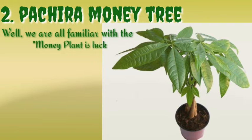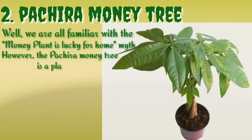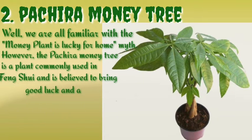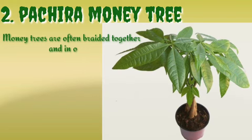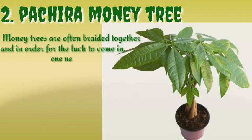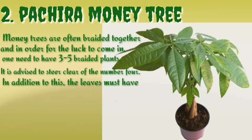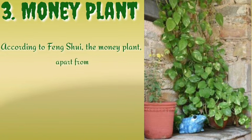Number two is the Pachira money tree. While we are all familiar with the money plant being lucky for the home, the Pachira money tree is a plant commonly used in feng shui and is believed to bring good luck and attract wealth. Money trees are often braided together, and in order for the luck to come in, one needs to have three to five braided plants. It is advised to steer clear of the number four. In addition, the leaves must have five or more fingers to be lucky.